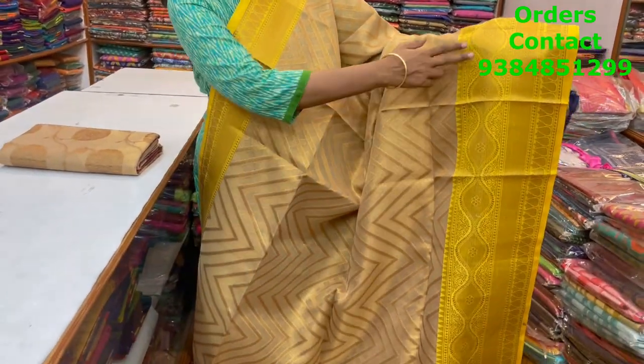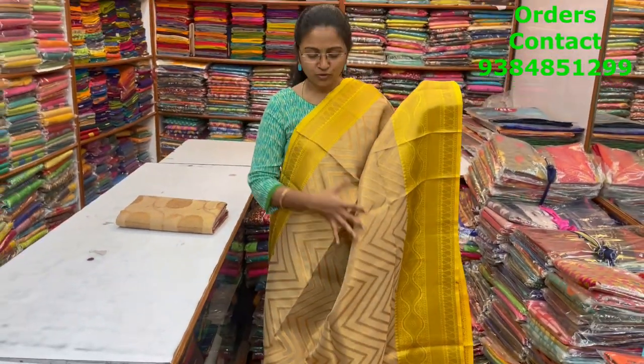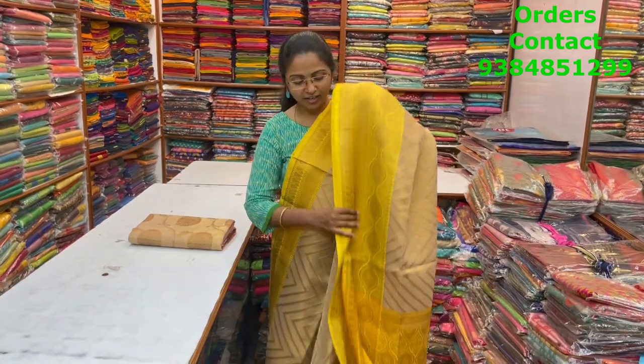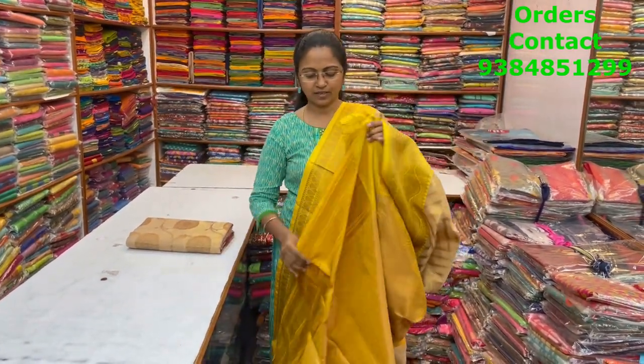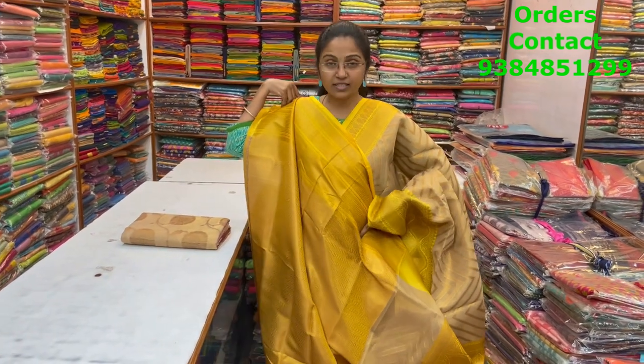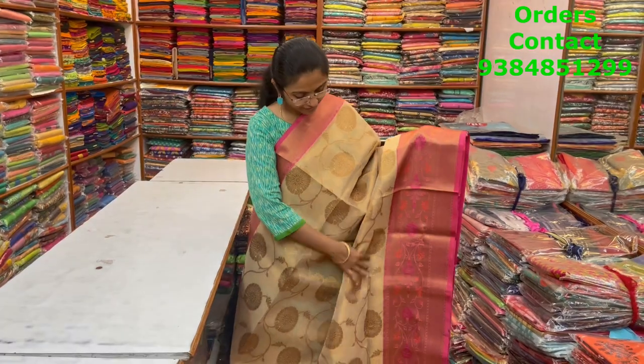Beautiful golden color with nice yellow color combination Banarasi saree, with a lovely zigzag pattern in the body and classy antique zari. These sarees look so rich when you wear them, especially when you pair them with nice jewelry — they look so grand. The pallu and blouse are shown, and the price of this saree is ₹1900.